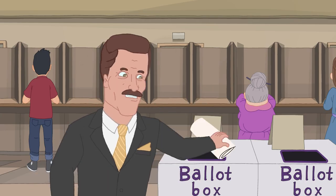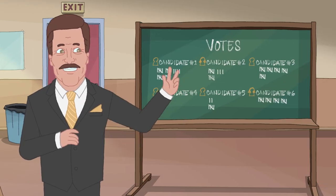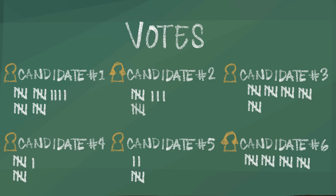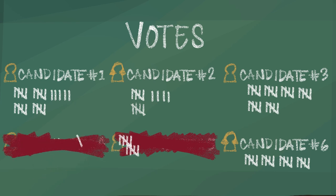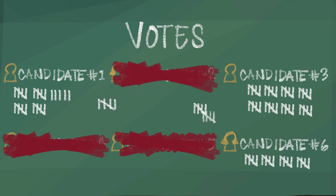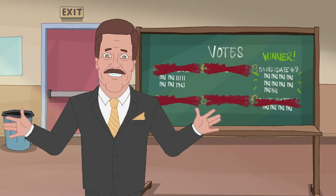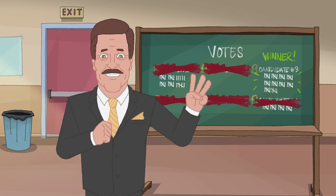Now once you've put your ballot in the box, the counting begins. All the number ones are counted first and tallied. If a candidate gets more than 50% of the vote, they win. If none of the candidates wins more than 50% of the votes, then the person in last place is eliminated and their second preferences will be allocated to the candidates left in the race. This process of eliminating the candidate in last and allocating their preferences continues until someone wins 50% of the vote. This is why it matters who you vote as your first preference, but also who you give your second and third preferences to.